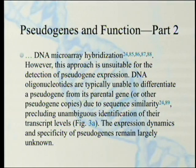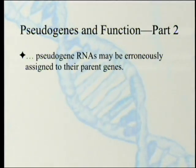The next part talks about DNA microarray hybridization and notes this approach is unsuitable for the detection of pseudogene expression. DNA oligonucleotides are typically unable to differentiate a pseudogene from its parental gene or other pseudogene copies due to sequence similarity — they're very similar to each other, hard to tell apart — precluding unambiguous identification of their transcript levels. Because which one is actually doing it? The expression dynamics and specificity of pseudogenes remain largely unknown. Pseudogene RNAs may be erroneously assigned to their parent genes. It's hard to do this work.